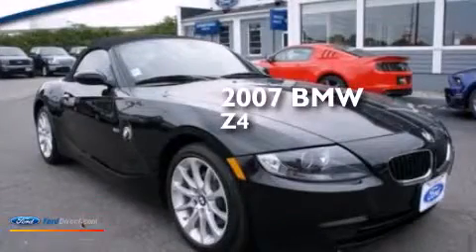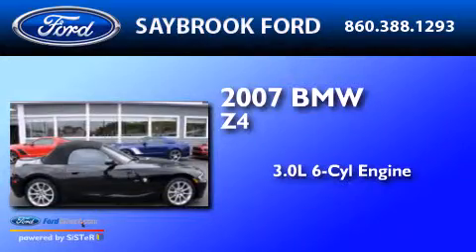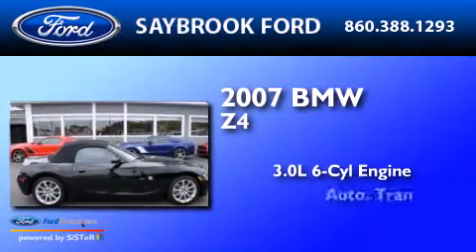This is a 2007 BMW Z4. It features a 3.0-liter six-cylinder engine and an automatic transmission.